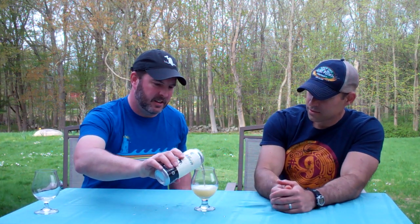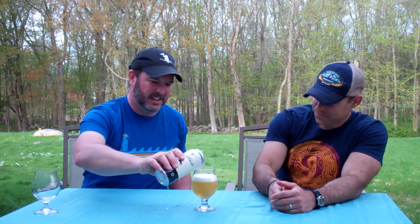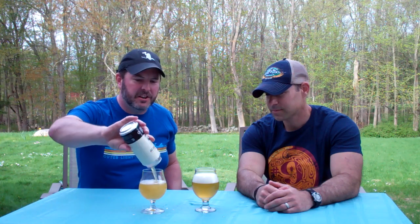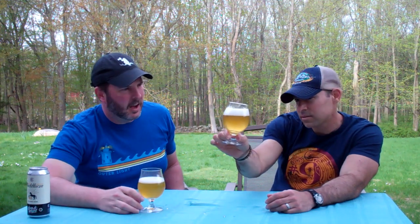Oh yeah, look at that — nice head on it! It's a beautiful color, but it's not as clear as I would expect a typical pilsner to be. You actually can't see through this at all, and that could be due to the dry hopping process, which would leave some suspended proteins and vegetable matter from the hops. But it's a really beautiful color.